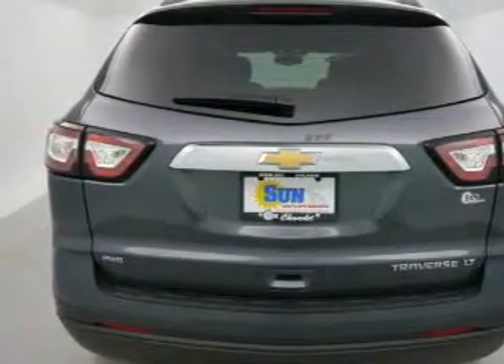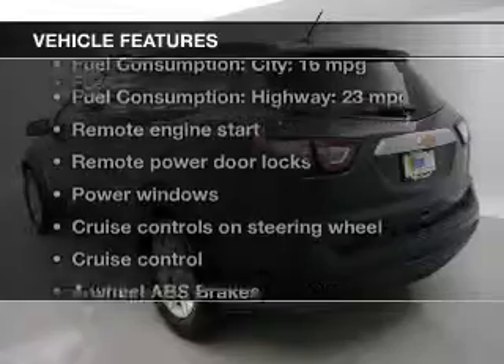Heated seats offer comfort in cold weather, and with these notable features, you won't want to miss out on the opportunity to own this amazing ride.